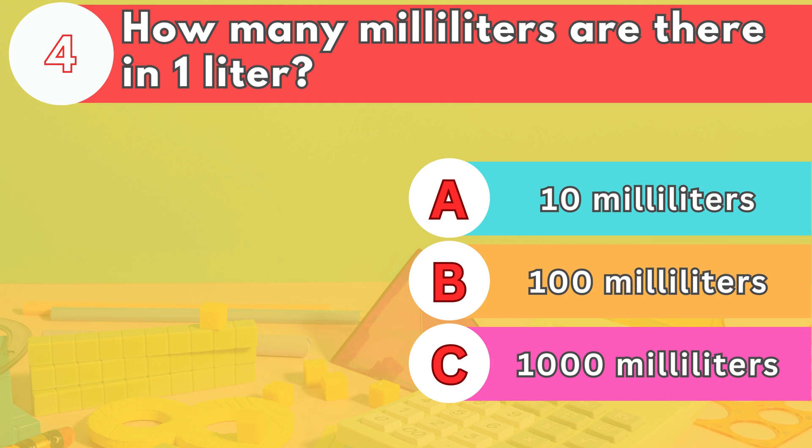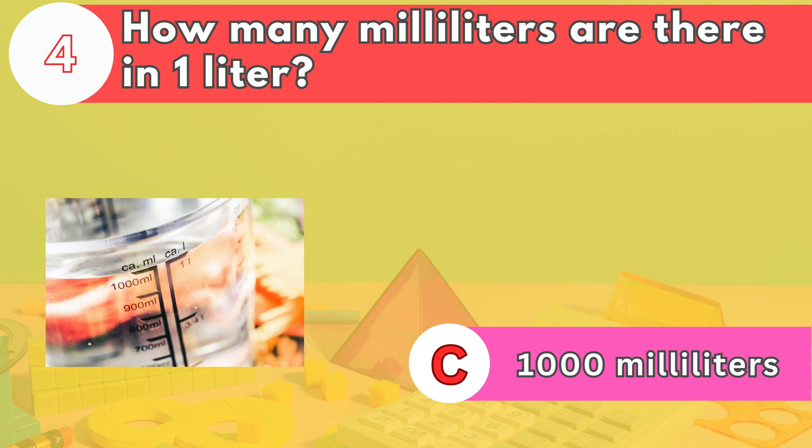Number four. How many milliliters are there in one liter? The answer is letter C. There are 1,000 milliliters in one liter.